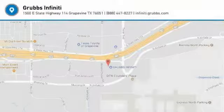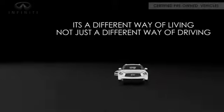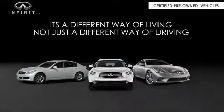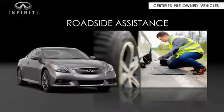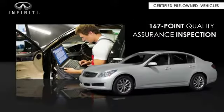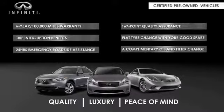Come take a test drive today. Infiniti maintains exclusive requirements for our certified pre-owned vehicles. With a six-year, 100,000-mile warranty, roadside assistance, and a 167-point inspection, you can have complete peace of mind. Ask your dealer for details about the Infiniti certified pre-owned program. Thank you.